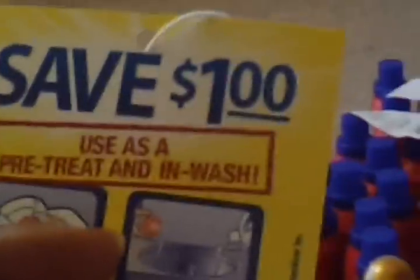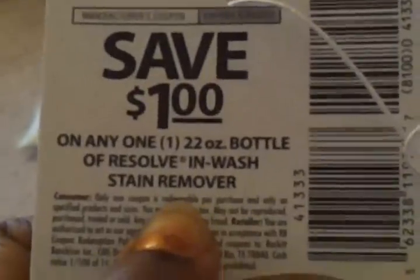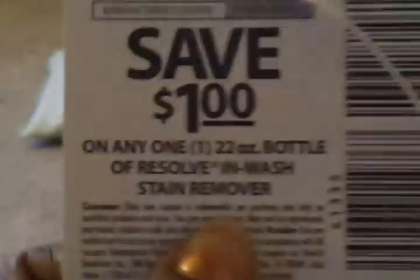Also be on the lookout at Family Dollar for these — they're $1.50, the dollar off any bottle of Resolve In-Wash Stain Remover, 22 ounce bottle. They had those for $3.50 or something like that. And this is our stuff that we got in the mail today — you guys know I love mail.